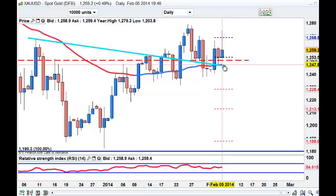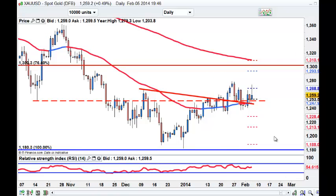If we hold this level, the 50 MA is coming across. Not a brilliant short. I think gold could be in a sort of holding pattern and we could find ourselves shooting up to 1300.